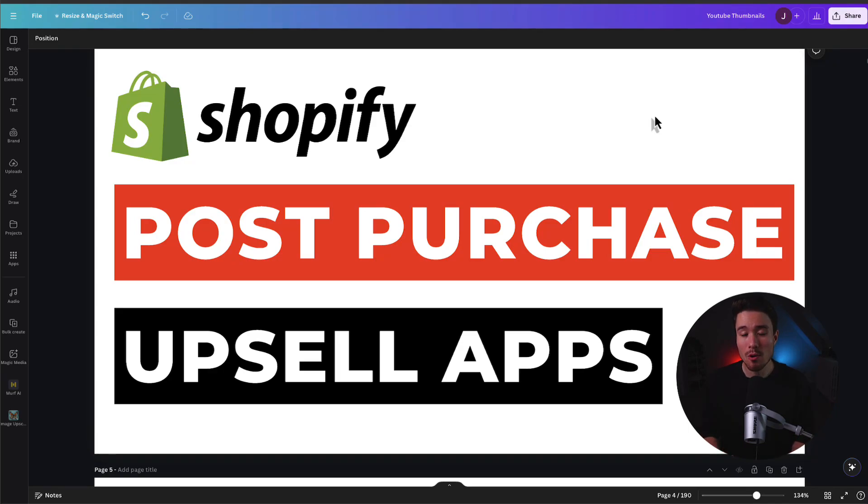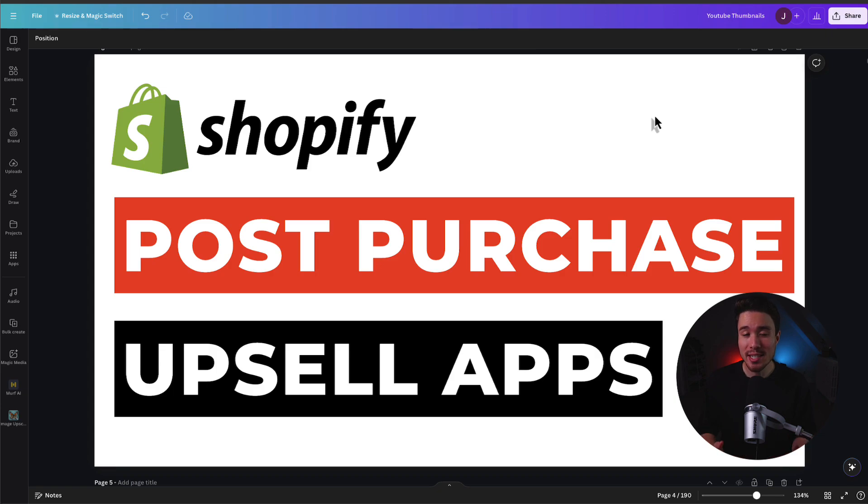I'll be showing you the top post-purchase upsell apps for your Shopify store. For each of these apps, we'll be taking a look at their features, pricing, and reviews, so you can decide what's the best fit for your store.